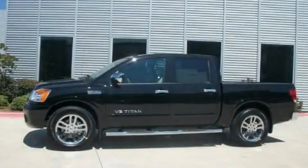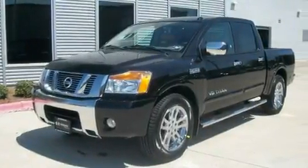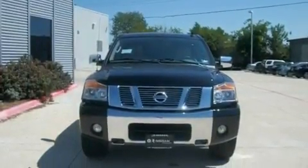This is a brand-new 2011 Nissan Titan. It has what you need for work as well as what you want for play. It features a 5.6-liter 8-cylinder engine and an automatic transmission.